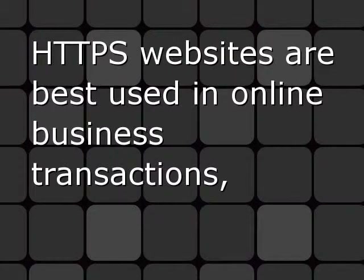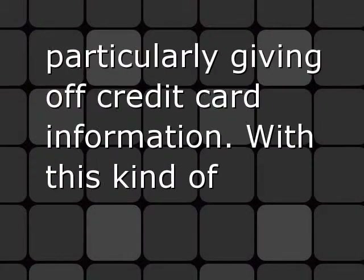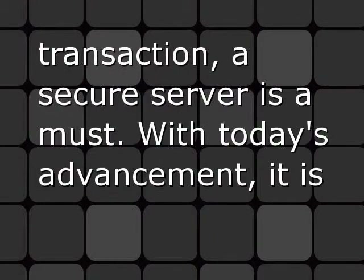HTTPS websites are best used in online business transactions, especially when they require personal information — cashing out, particularly giving off credit card information. With this kind of transaction, a secure server is a must.